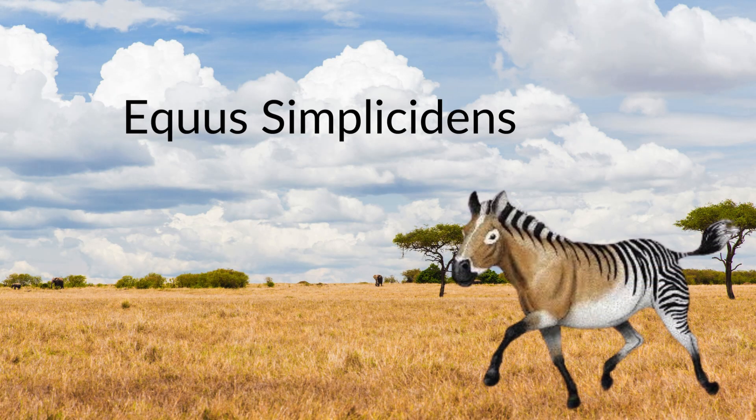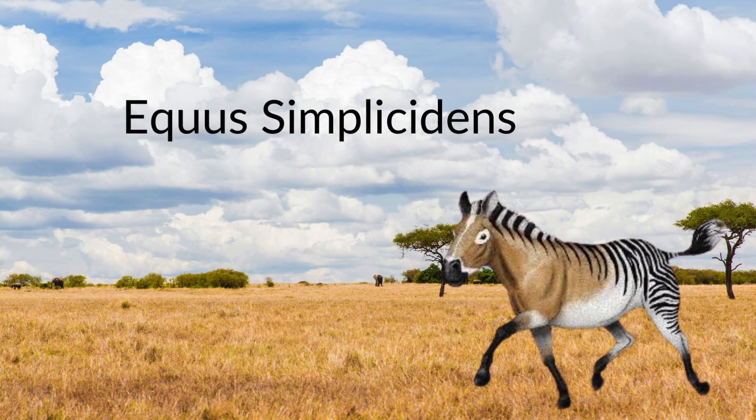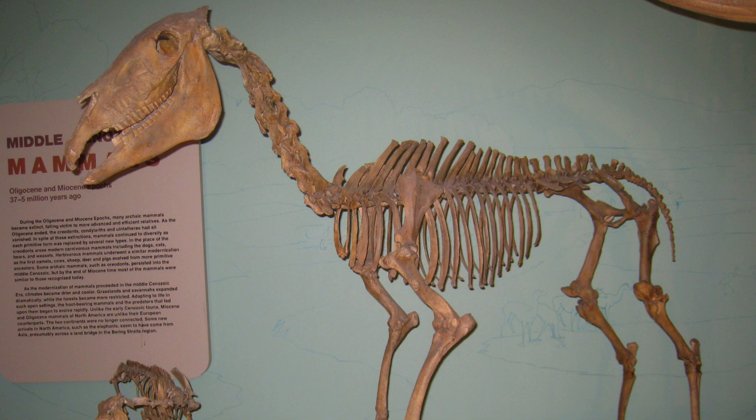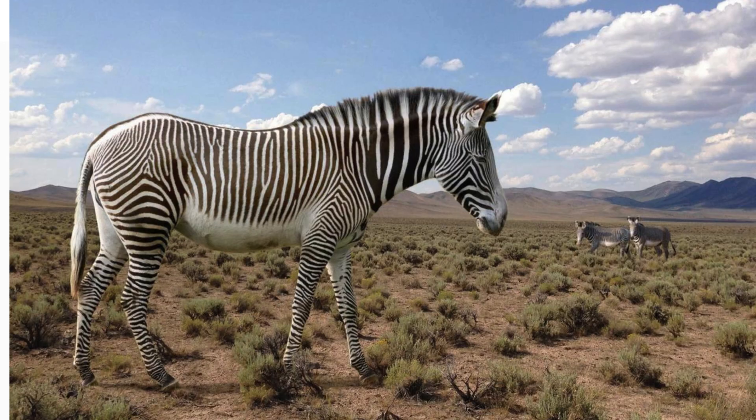Today, looking at the most basal member of the genus Equus, there is Equus simplicidens — the Hagerman horse, or the American zebra. It lived from the very late Miocene or very early Pliocene to the early Pliocene epoch, being found in the US states of Idaho, Arizona, California, Texas, Nebraska, and Kansas. Although at first glance closely resembling a modern-day equine, and a 2019 phylogenetic analysis found it to be closely related to them, it was not a true ancestor of any living species.